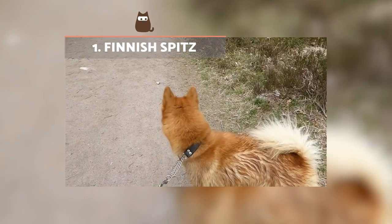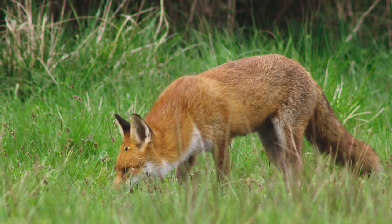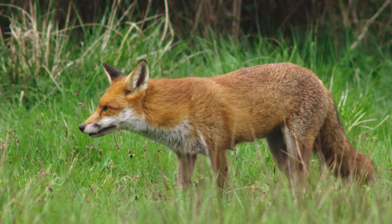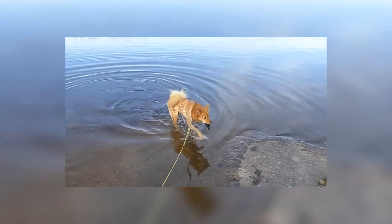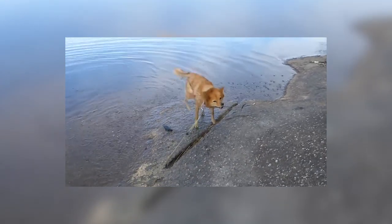Finnish Spitz. This is the breed that most resembles the red fox, especially in terms of size, morphology, and coat colouration. With small triangular ears and a pointed snout, this dog can easily be mistaken for a fox. They can weigh up to 30 pounds or 14 kilograms, about the same weight as a large red fox.